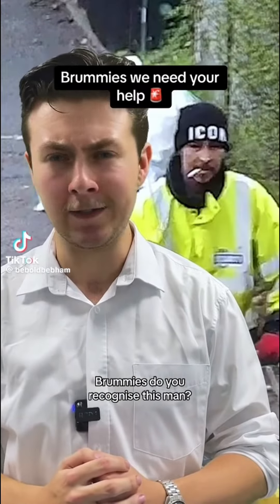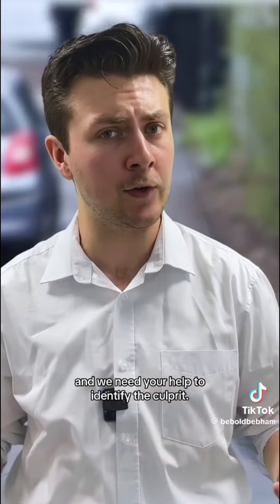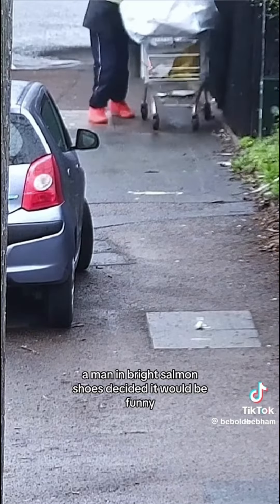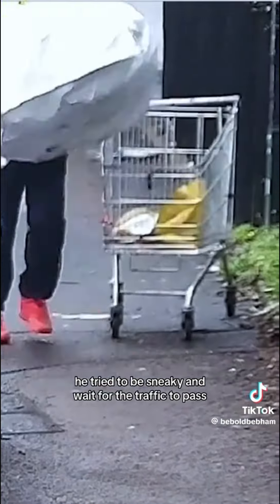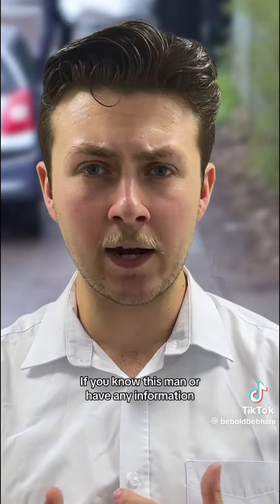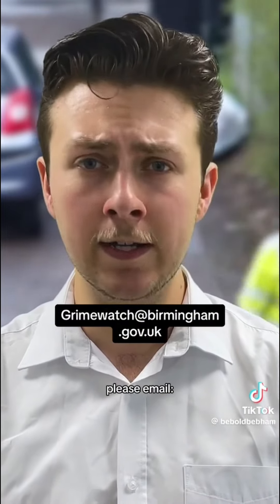Brummies, do you recognise this man? A crime was committed in Washwood Heath and we need your help to identify the culprit. On April 5th, a man in bright salmon shoes decided it would be funny to dump a shopping trolley's worth of waste at the side of the road. He tried to be sneaky and wait for the traffic to pass, only to be caught by our CCTV. If you know this man or have any information, please email grindwatch at birmingham.gov.uk.